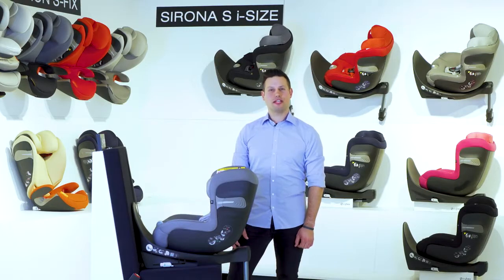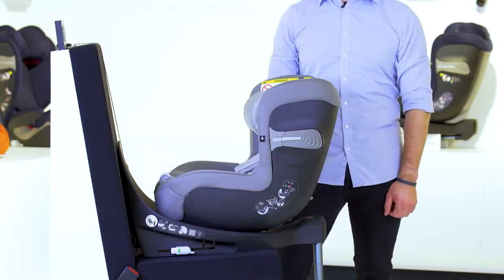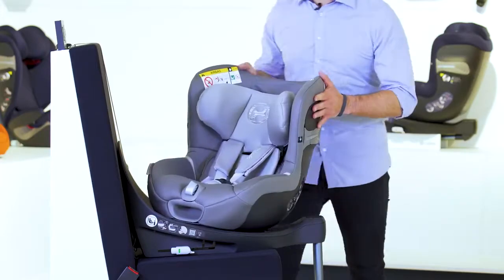Cybex recommends the transport of children in rearward-facing car seats, such as the Sirona S I-Size, for as long as possible. The Sirona S I-Size can be rotated 360 degrees for an easy entry and exit position.